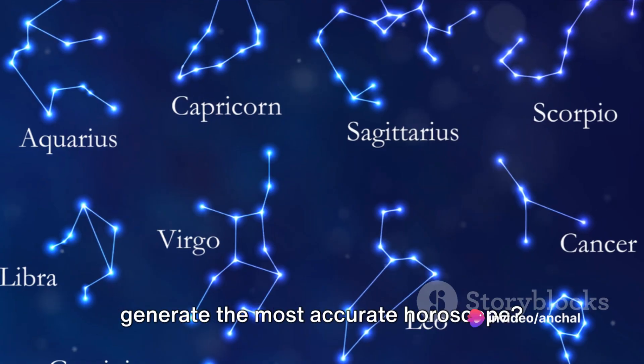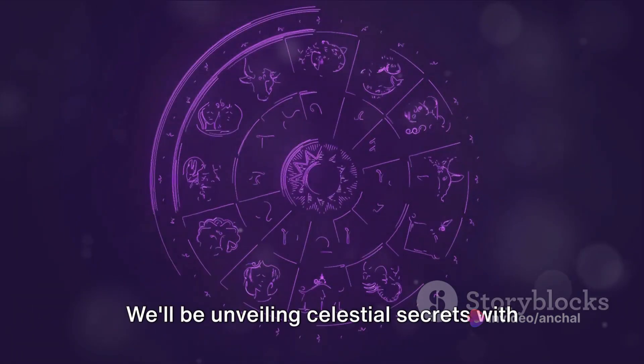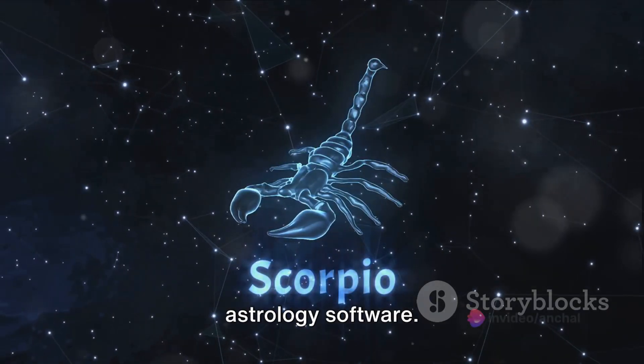Ever wondered which software can help you generate the most accurate horoscope? Today we will explore some of the top software in the market. We'll be unveiling celestial secrets with a click of a button. Let's dive right into the world of astrology software.